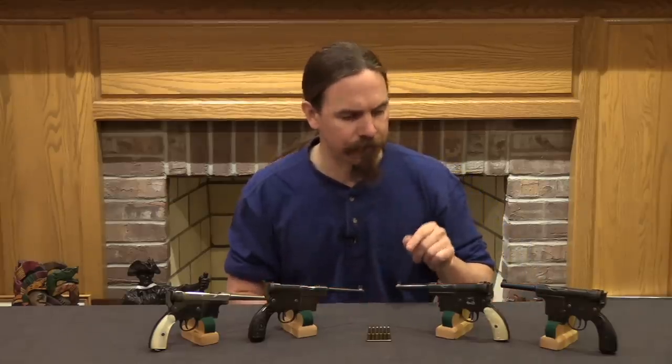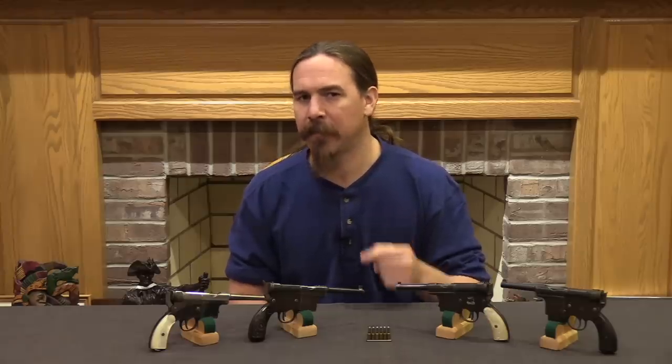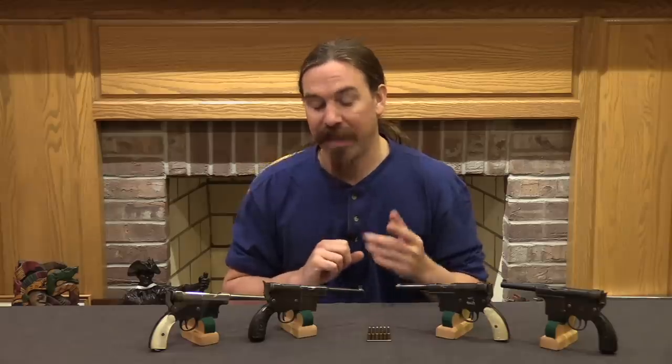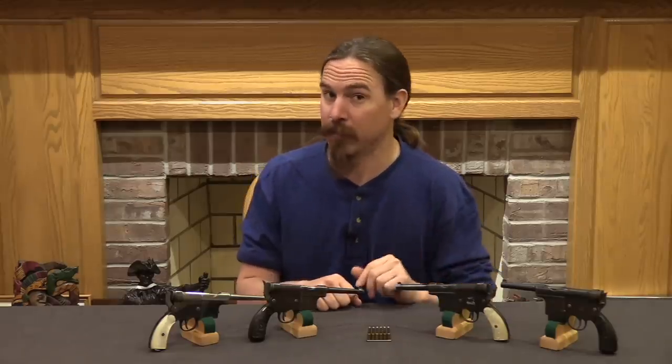One last thing worth noting — I don't have an example here but I am familiar with one that was actually converted, probably in Mexico, to .25 ACP with a magazine spacer. That strikes me as a really cool little conversion, because it puts it in a cartridge that's still readily available today.